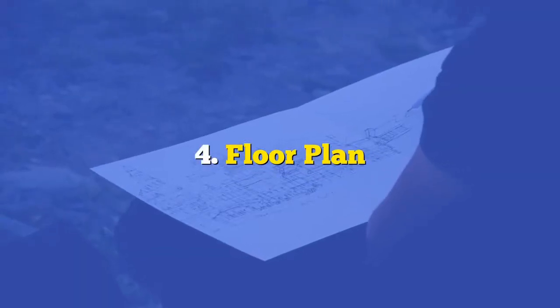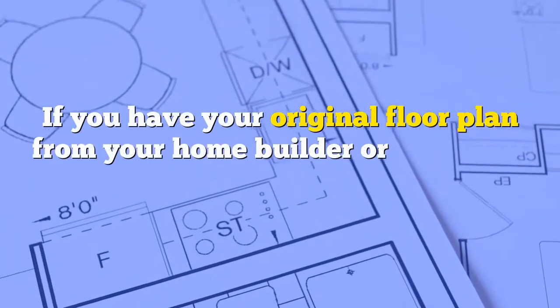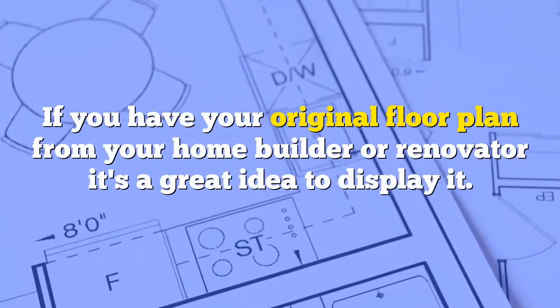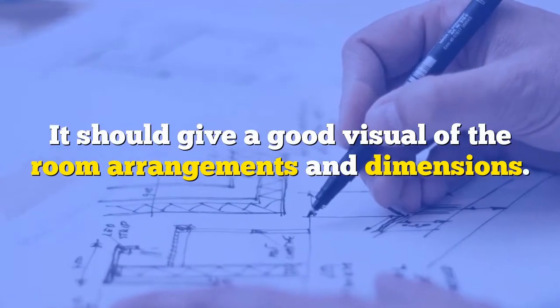Number four: floor plan. If you have your original floor plan from your home builder or renovator, it's a great idea to display it. It should give a good visual of the room arrangements and dimensions.